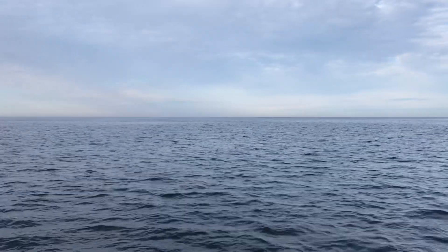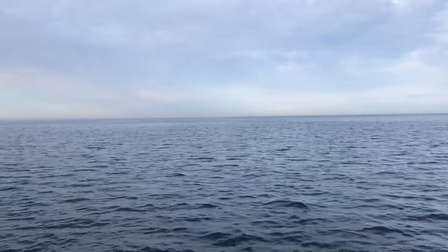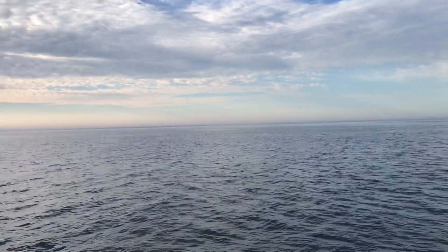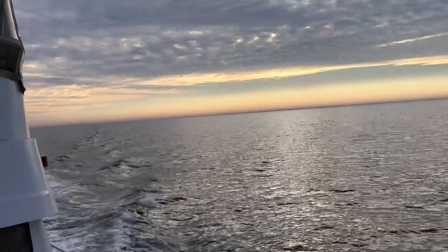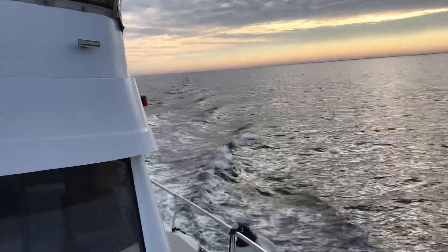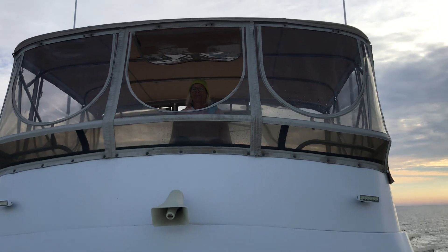It's 8:23am, February 12, 2022. We left Crystal River Anchorage — had a beautiful two days, two nights there. We left port and pulled the anchor before sunrise. It took an hour and 40 minutes to get to the last marker, the safe water marker. We're heading for Clearwater — the last leg of the hopscotch across the Gulf of Mexico.